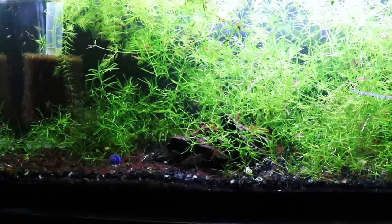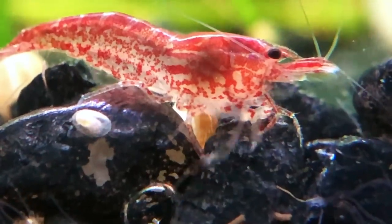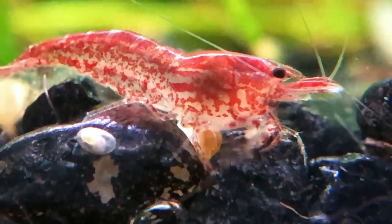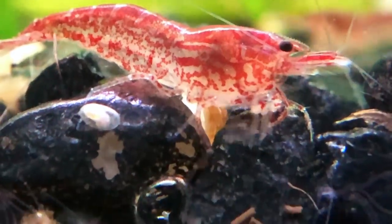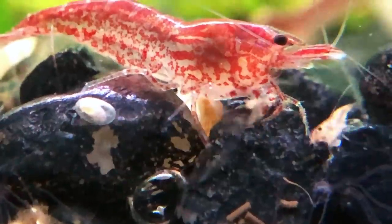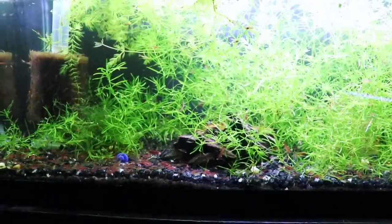This is a 20-long that houses our red cherry shrimp - a red cherry shrimp breeding tank. There are also a couple of longfin bristlenose plecos in here. I think I've got two males so we probably won't be breeding them just yet. The cherry shrimp are doing awesome - we've got many hundreds in here and it's been a very productive tank for us.